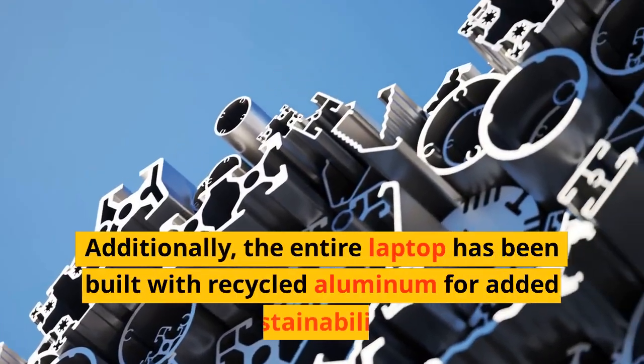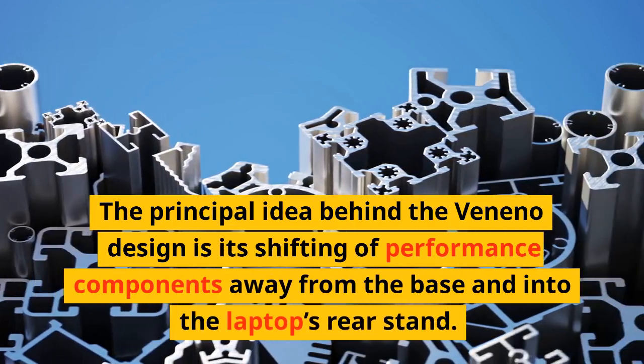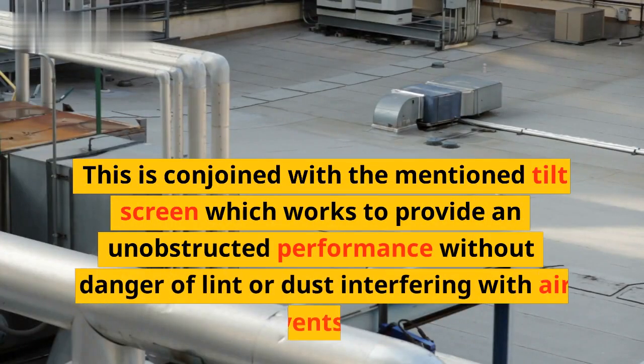Additionally, the entire laptop has been built with recycled aluminum for added sustainability. The principal idea behind the Veneno design is its shifting of performance components away from the base and into the laptop's rear stand. This is conjoined with the mentioned tilt screen, which works to provide unobstructed performance without danger of lint or dust interfering with air vents.